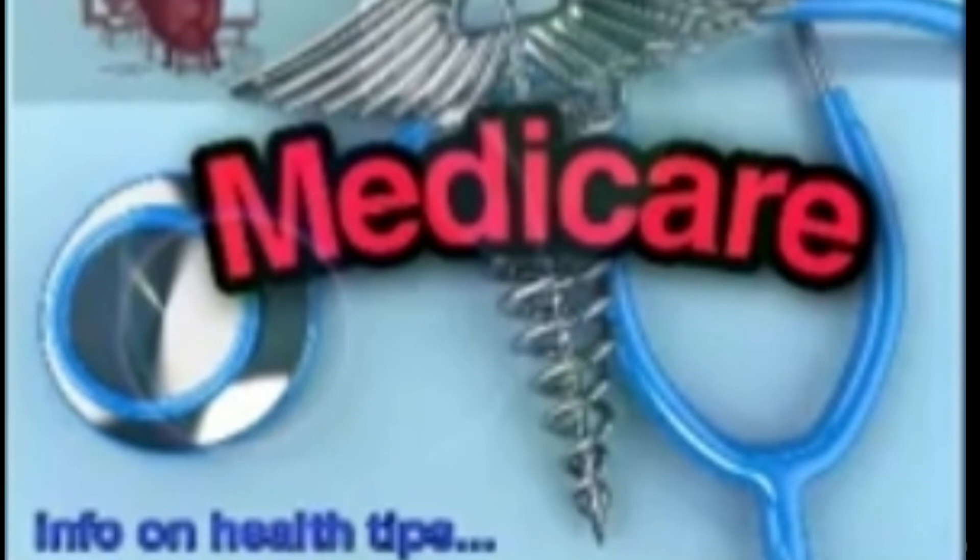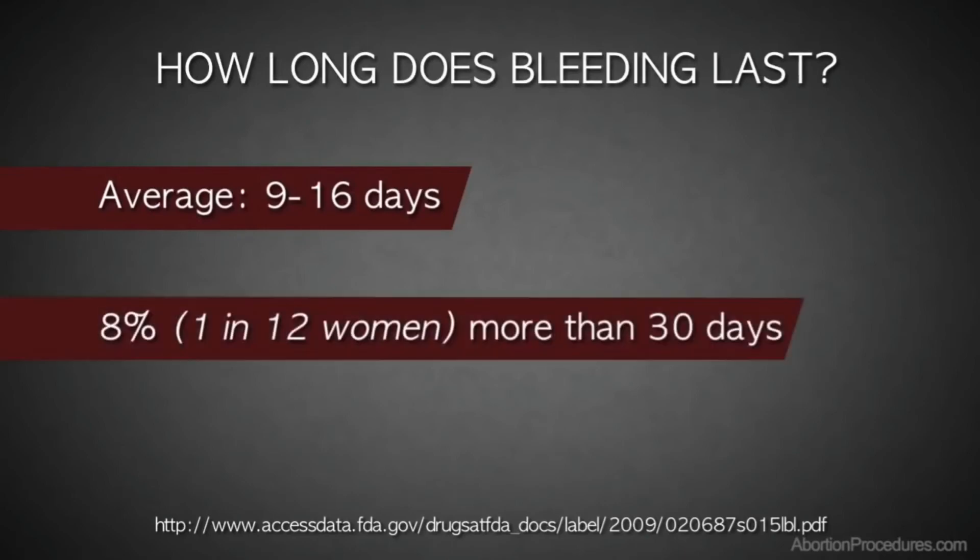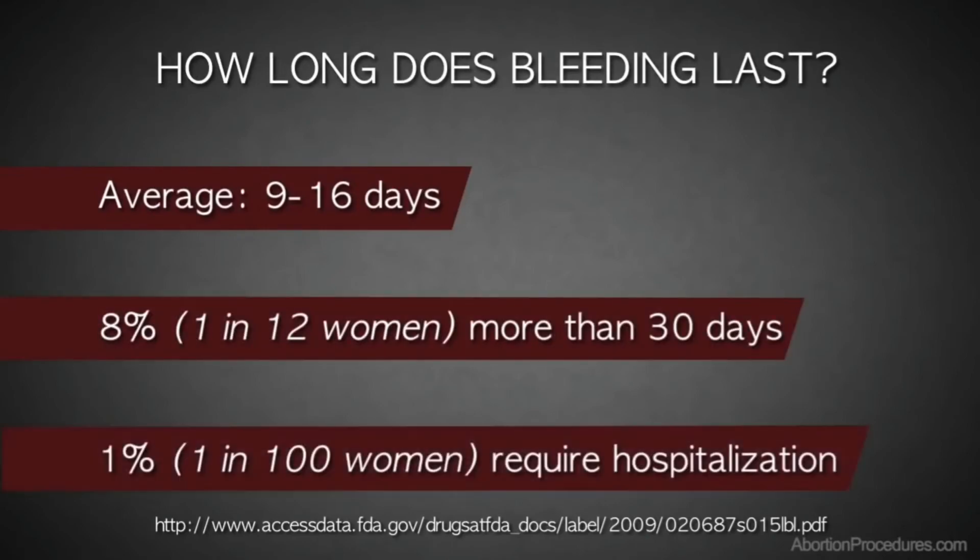Bleeding lasts, on average, nine to 16 days. Eight percent of women bleed more than 30 days, and one percent require hospitalization because of heavy bleeding.